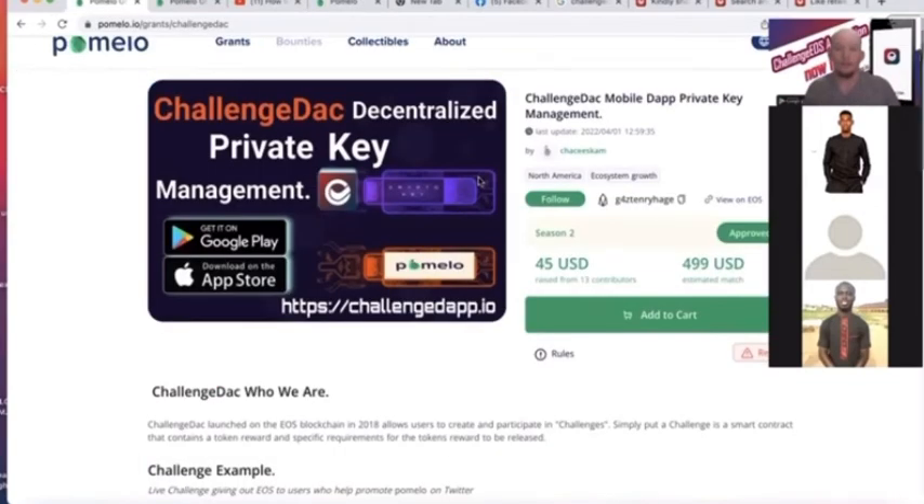The first grant that we have available is the decentralized private key management system that we use. Like I mentioned in other videos, we've been working with our development team in our own group for a couple of years now. A lot of times we haven't open-sourced or released a lot of what we're working on to the larger EOS community because that's more time and resources — we've been putting all our time and resources into our own project, into Rewards.